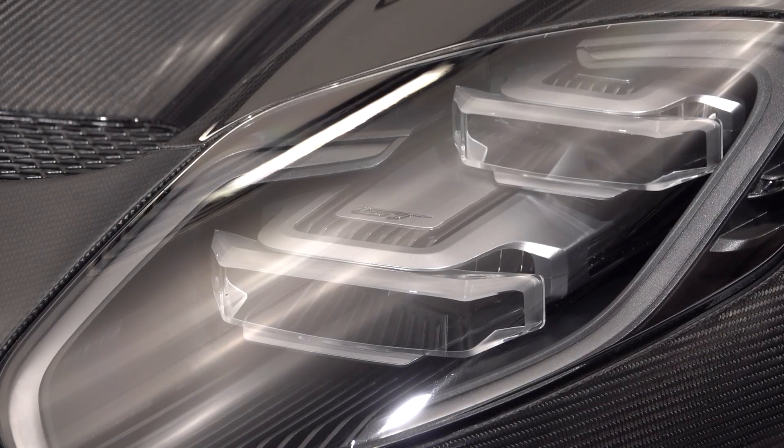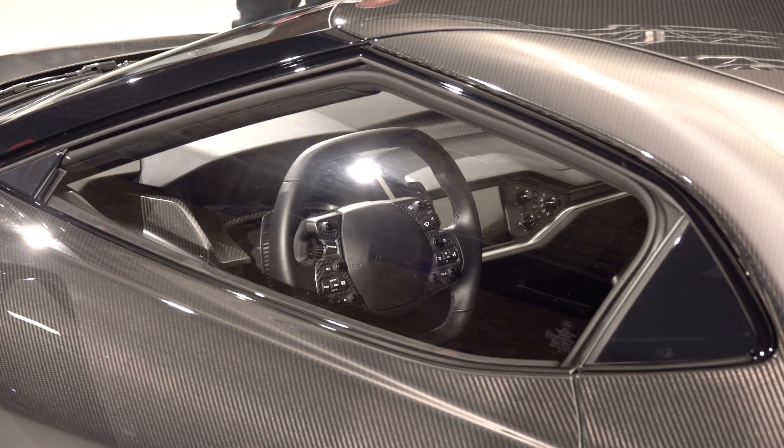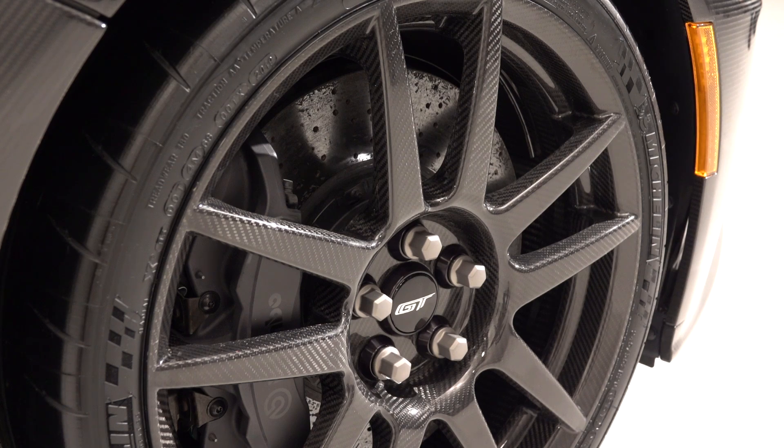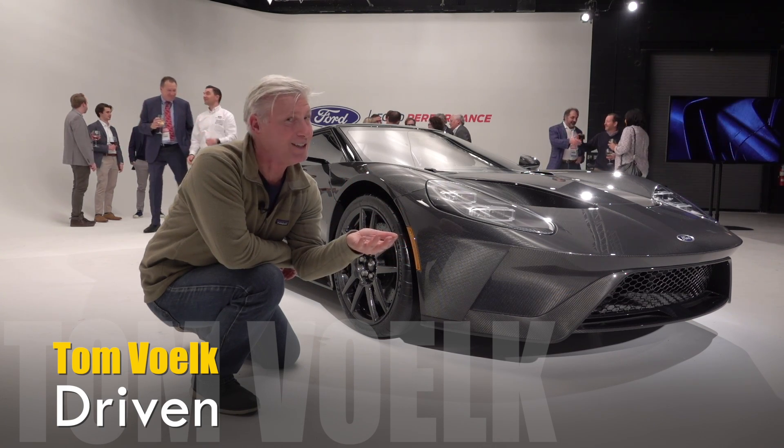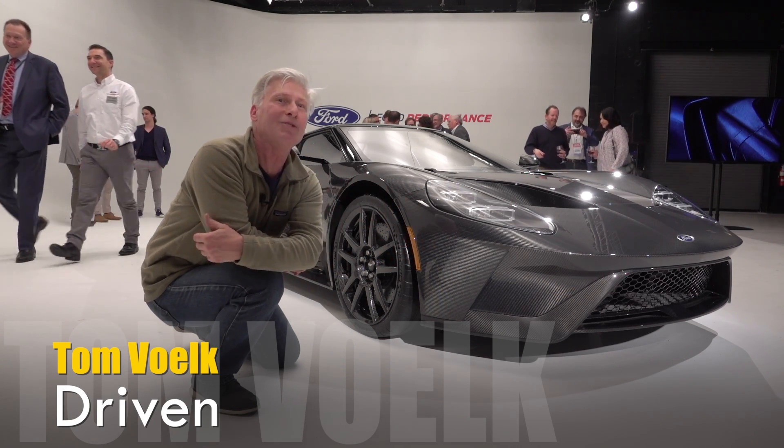If you're really serious about buying one of these, know that there are five interior options and five caliper colors. It might be made out of carbon fiber, but there are so few of these that are going to be built — it might as well be made out of unobtainium.